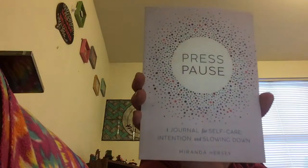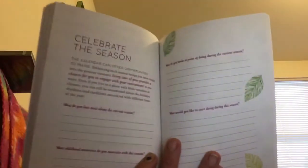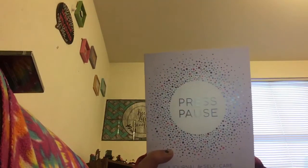Then I got 'Press Pause: A Journal for Self-Care, Intention, and Slowing Down.' I'm bipolar and get into manic phases, so I need something to help me slow down. It's a fill-in-the-blank book with writing techniques and seasonal journal prompts. I really plan to work on this one — it retails for $14.99 and I paid a dollar.